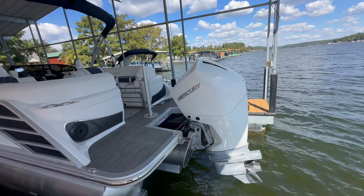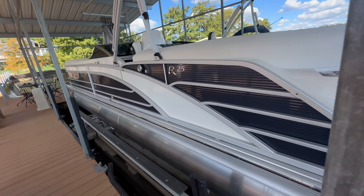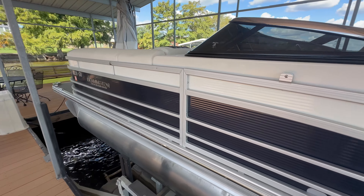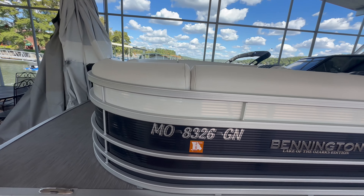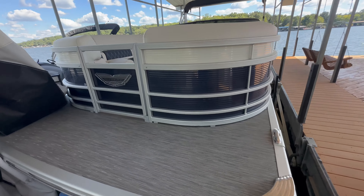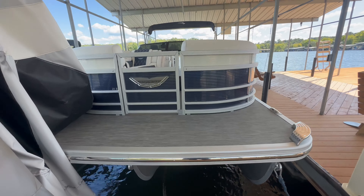It also has a Mercury 300 horsepower engine, white engine as well, to match the white accent with that ocean blue outside. The upholstery is also white with the ocean blue accent inside. This is the R-Series boat with full seagrass throughout the whole boat. LED lights, and it does have the ESP package down below.